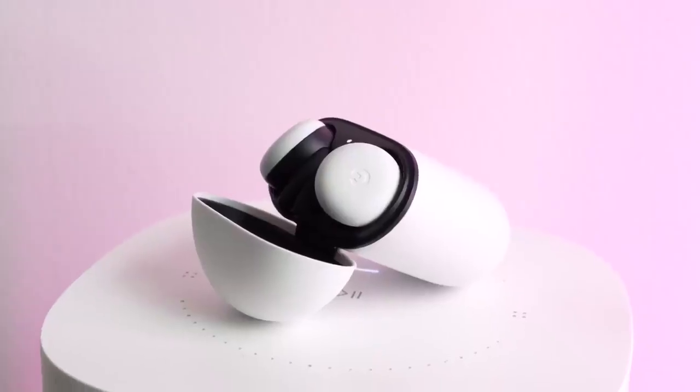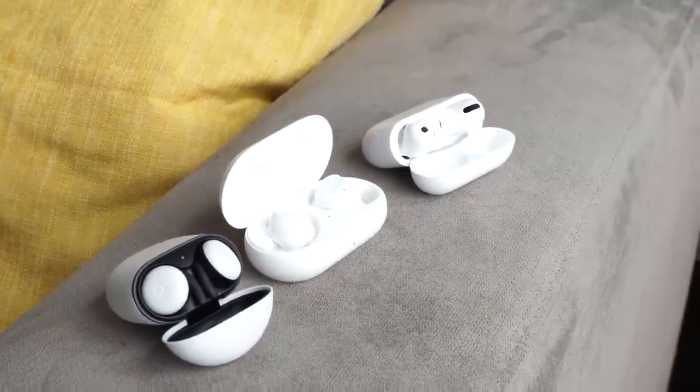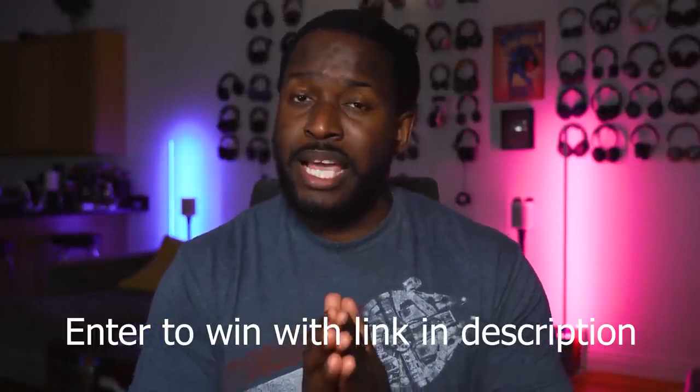So there you have it, guys — the Pixel Buds are really good. I said it, and I'm honestly surprised. I think they've done a good job here. I'd definitely love to see improvements, but if you want to pick them up, you can use our link down below — they are definitely worth it. The Galaxy Buds as well. And if you're keen on the Apple AirPods Pro within the Apple ecosystem, go ahead. We have links for all of them. Don't forget to like and share. If you want to win an iPhone SE, use our giveaway link down below. Otherwise, don't forget to like, share, subscribe, and always enjoy your entertainment.